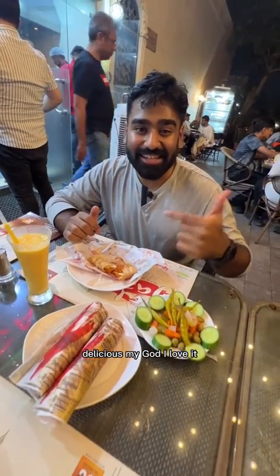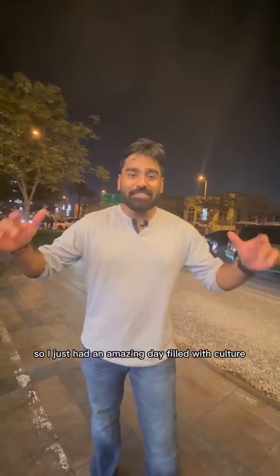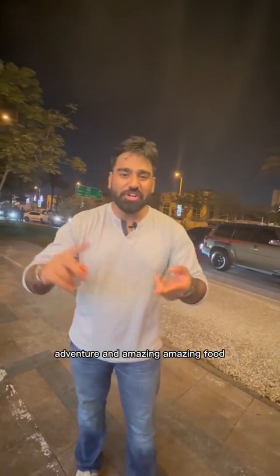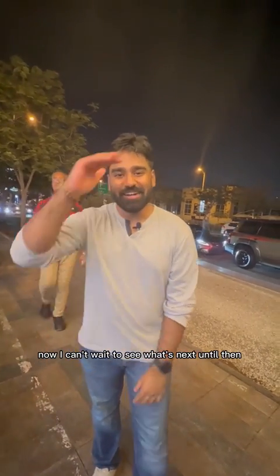Mmm. Delicious. My God, I love it. Alright guys, so I just had an amazing day filled with culture, adventure and amazing, amazing food. Now I can't wait to see what's next. Until then.